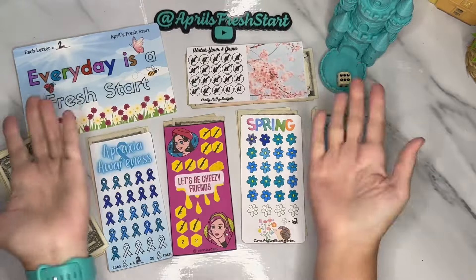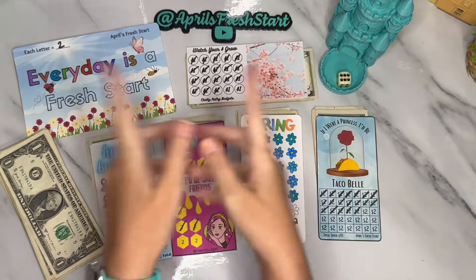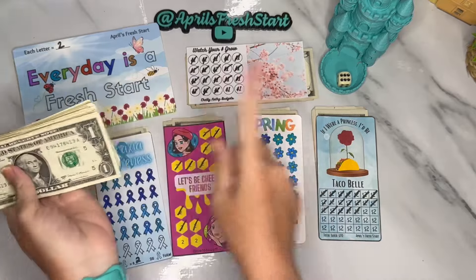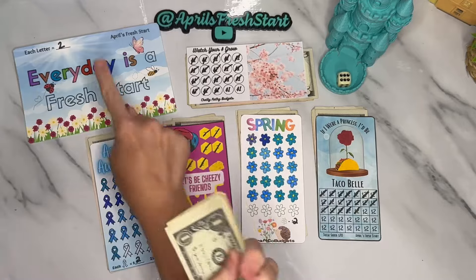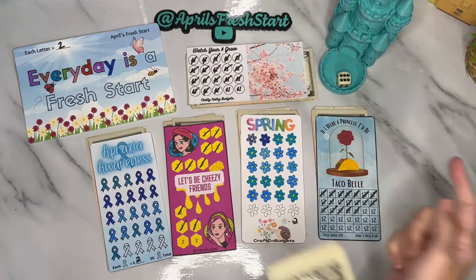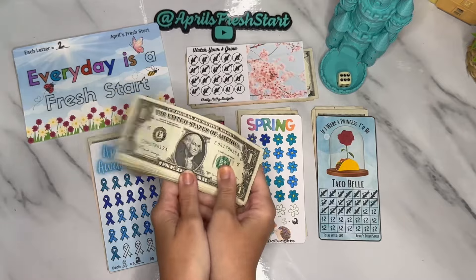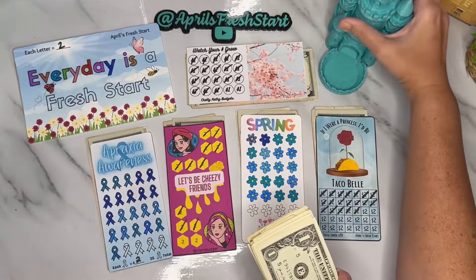Hello Fresh Start Fam, welcome or welcome back to my channel. My name is April and this is April's Fresh Start Budgets. Today it is 30 Thursday, where we take 30 singles and apply them in the randomizer method to these six savings challenges. After we apply the money to these singles, I will tell you a little bit about each savings challenge and where it came from.